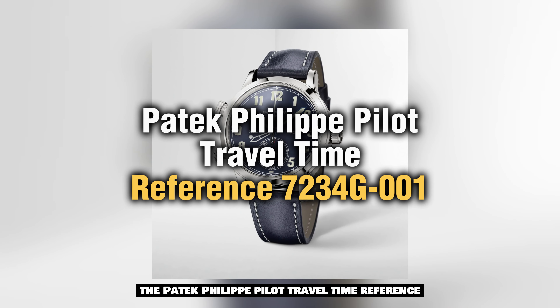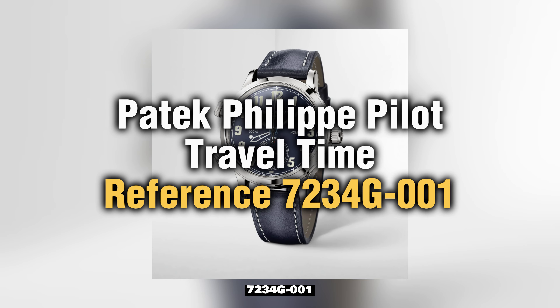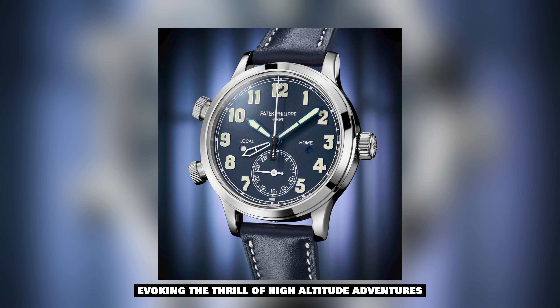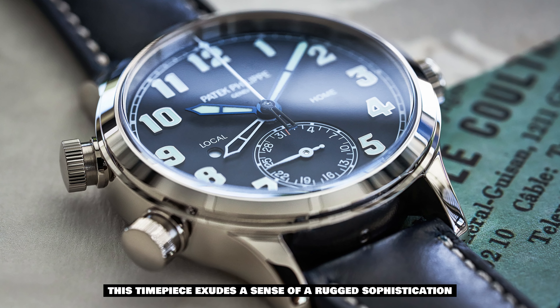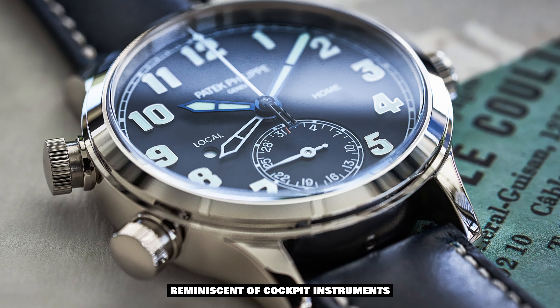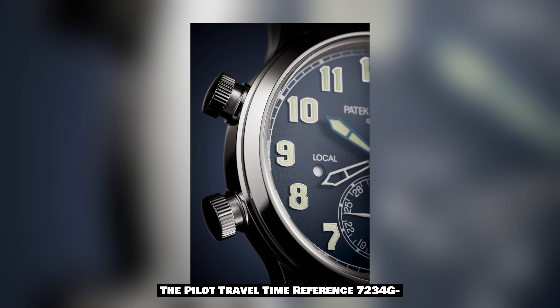Moving on to another captivating timepiece, we encounter the Patek Philippe Pilot Travel Time, Reference 7234G-001. This watch embraces the spirit of aviation and exploration, evoking the thrill of high-altitude adventures. Crafted in gleaming white gold, this timepiece exudes a sense of rugged sophistication, reminiscent of cockpit instruments.